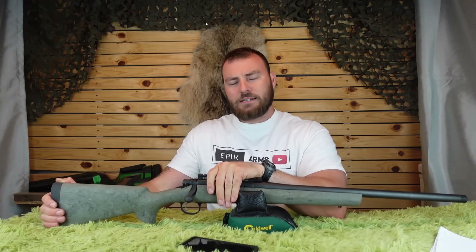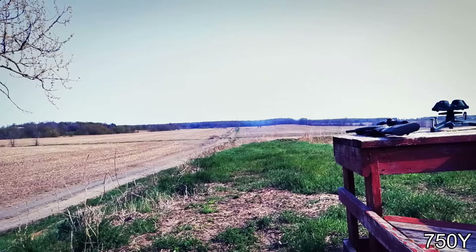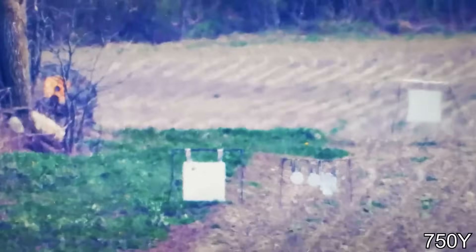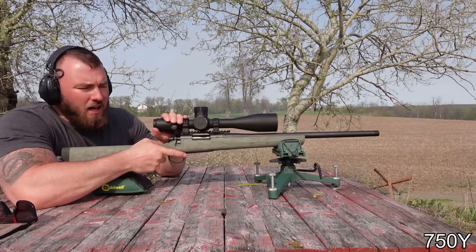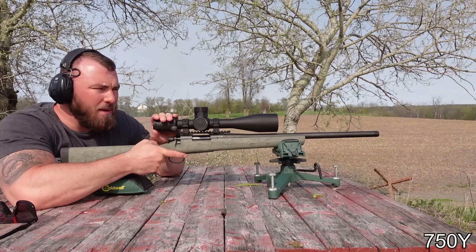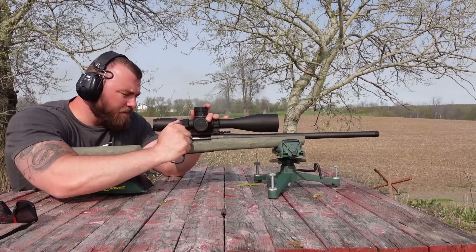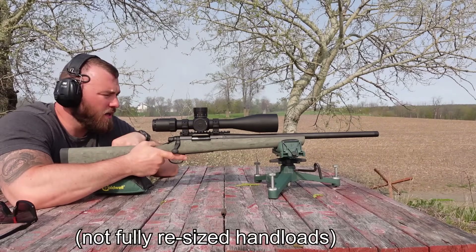Next, let's do some longer range shooting — let's bring it out to 750 yards. Normally I wouldn't do this, but I brought out my bulk mass-produced handloads. They weren't made for this rifle, but somehow this rifle really likes them. The case is just slightly large for this chamber — as you can see, I need to add quite a bit of leverage for it to fit.